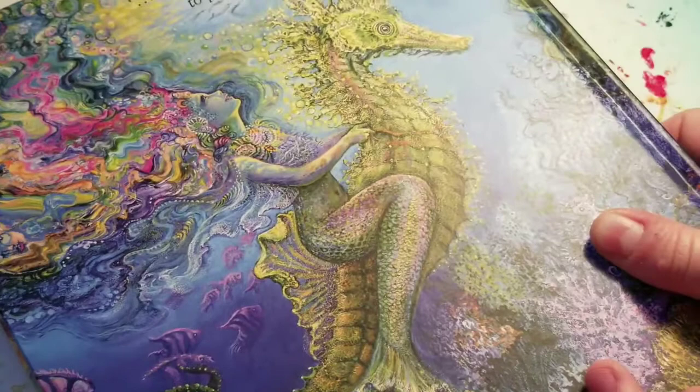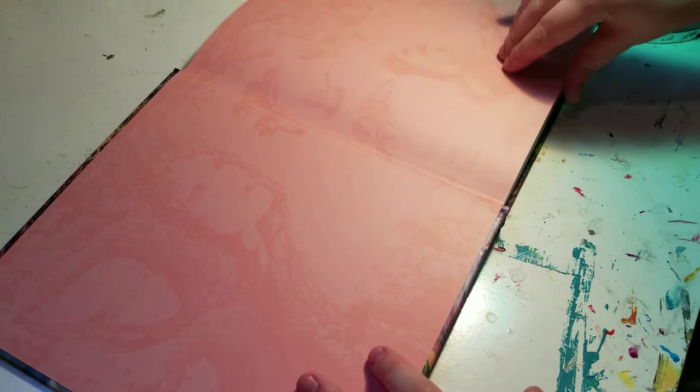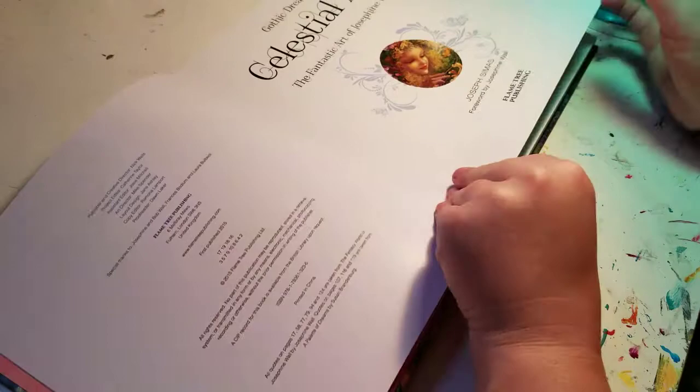Look at those colors. Oh my goodness. So let's start the flip through. Look at this — a fairy in a pond. It's so cute.